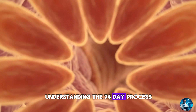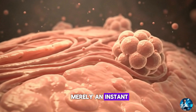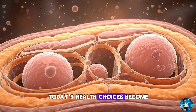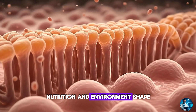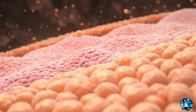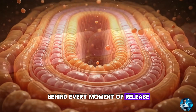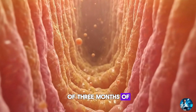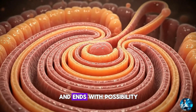Understanding the 74-day process reminds us of something deeper: that reproduction is not merely an instant, but a continuous cycle of renewal. Today's health choices become tomorrow's sperm. Today's stress, sleep, nutrition and environment shape the next generation inside the microscopic factories within. And perhaps the most powerful truth is this: behind every moment of release, behind every drop of semen, is a quiet story of three months of biological creation — a process that begins in silence and ends with possibility.